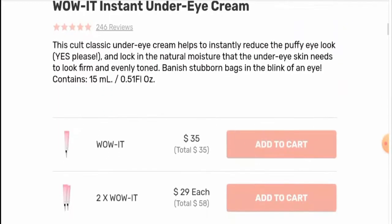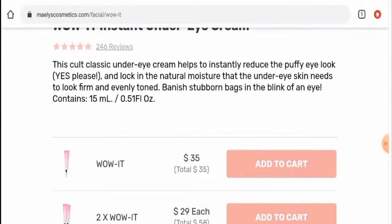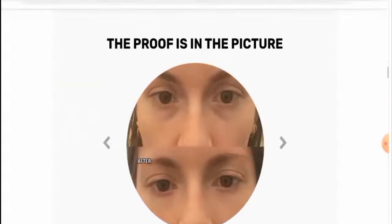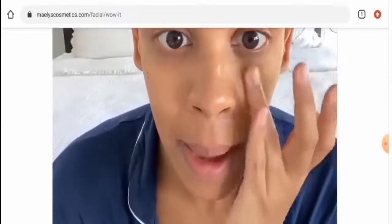Next we will talk about the specifications. It has a mention here that this under eye cream instantly reduces puffy eyes. It also firms the skin and gives evenly toned skin as well. It locks in moisture and temporarily smooths the under eye skin.